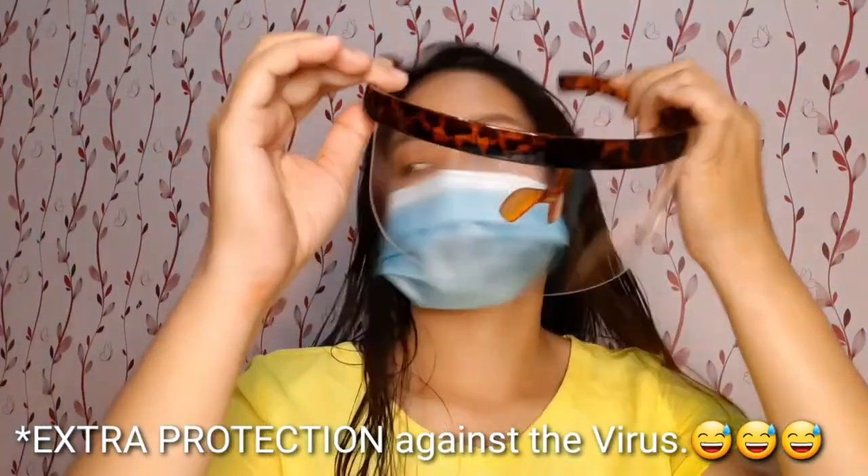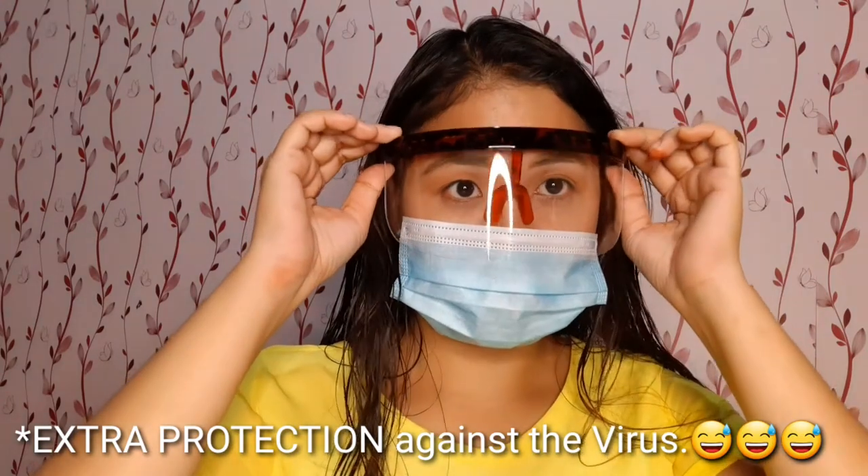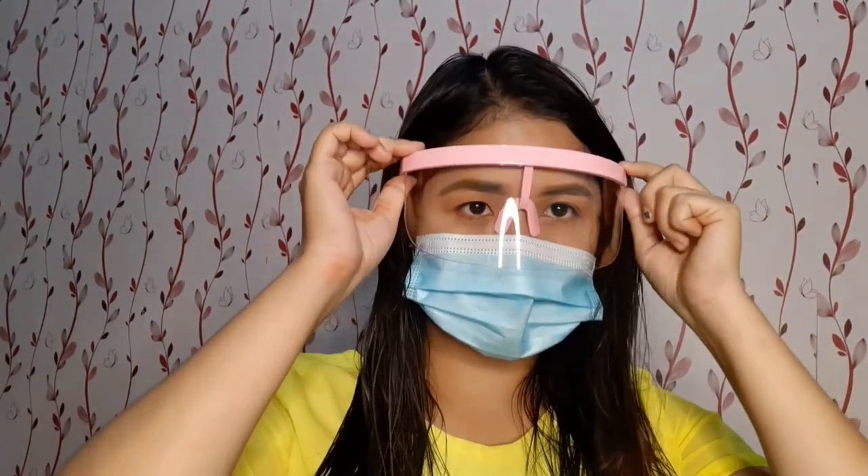I just ordered an eye shield from an online shop to look a little extra. I have two colors: a leopard design and a light pink one. The leopard design suits me pretty well, and I'll wear that one during work and the pink one when I go out. That's it, guys — thank you for watching how I prepare myself for the day. Bye!